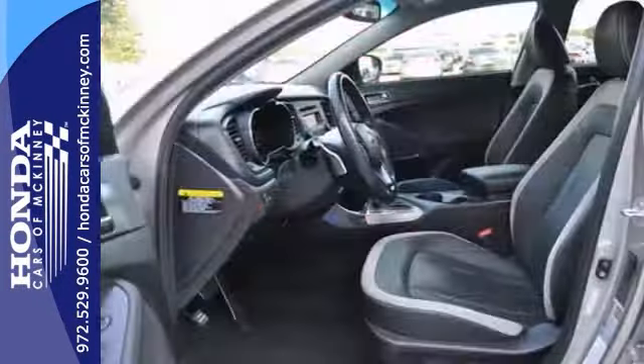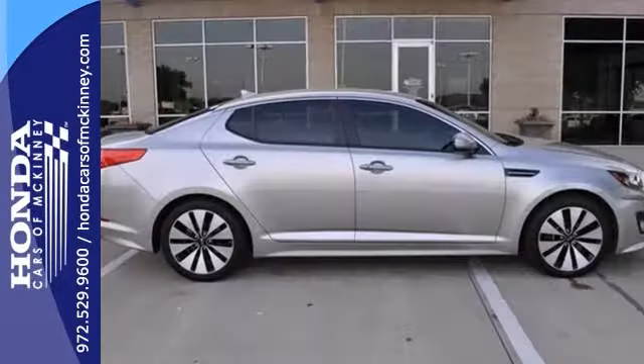You also get steering wheel controls, heated mirrors, and keyless entry. Leather seats and a turbocharged engine — it won't be here for long.